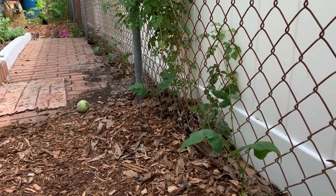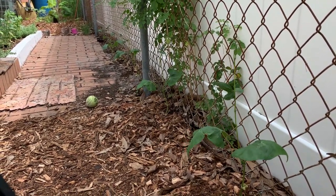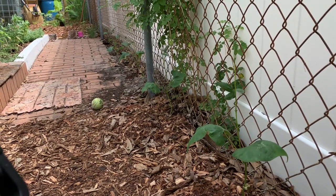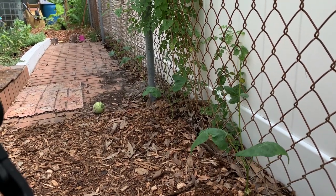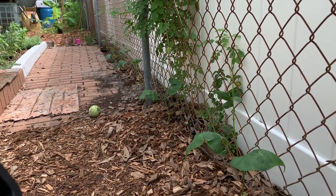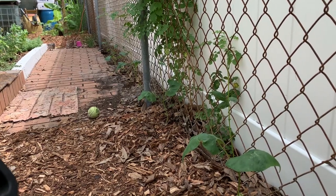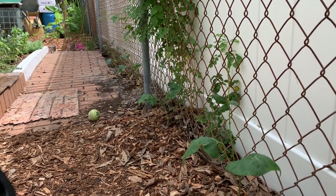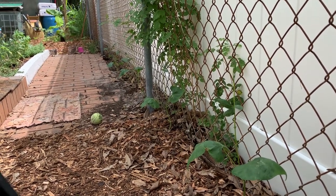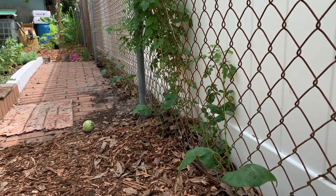I just got these lima beans in earlier in the week and you can already see them reaching for the stars — they are going to be climbing this chain link fence. Lima beans can take the heat better than many other traditional green bean crops, so if you do want to put some beans in, lima beans could be a great option for you.